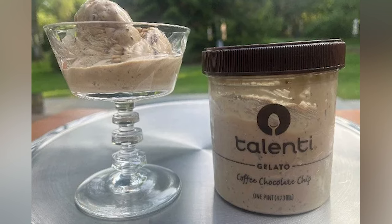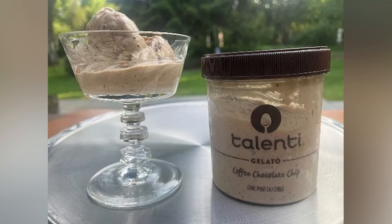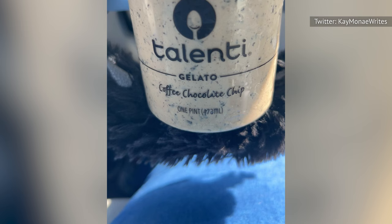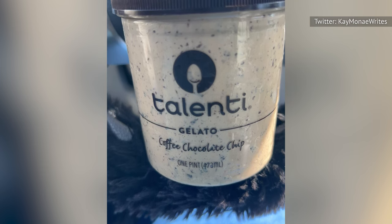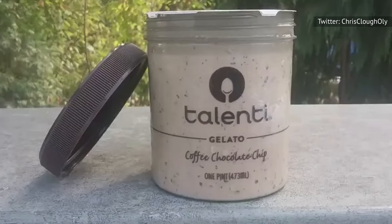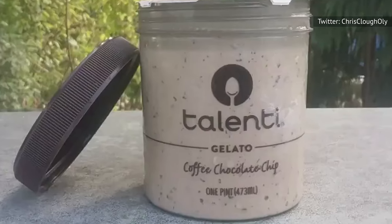Talenti's coffee chocolate chip gelato prominently features chocolate in conjunction with coffee, making this selection desirable for fans of mochas. Spread throughout is a generous smattering of dark chocolate shavings that brilliantly bring out the rich coffee taste. A strong coffee aroma amps up the flavor profile, but for hardcore coffee fans, the ratio of coffee to chocolate may be weighed too heavily in favor of chocolate.